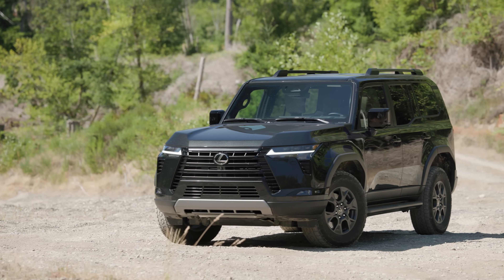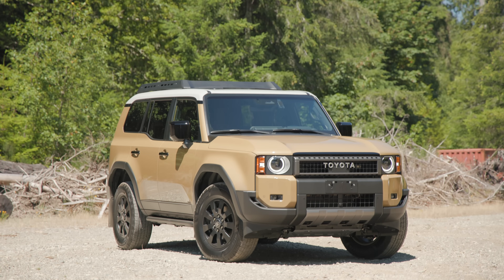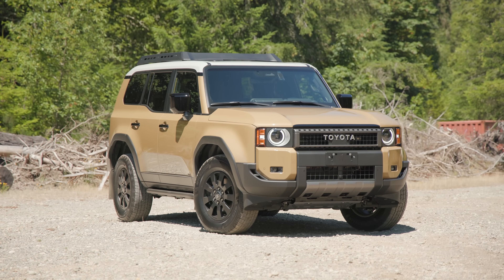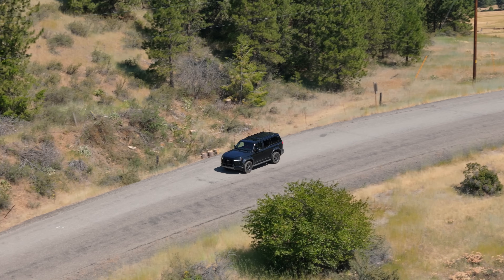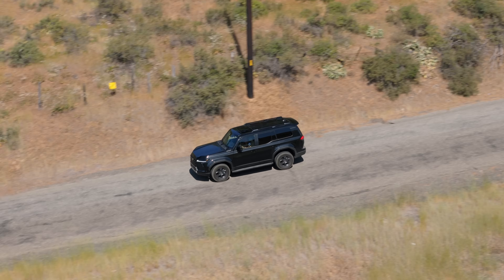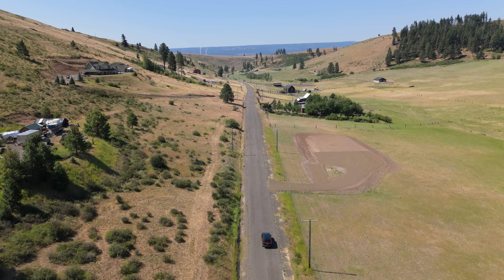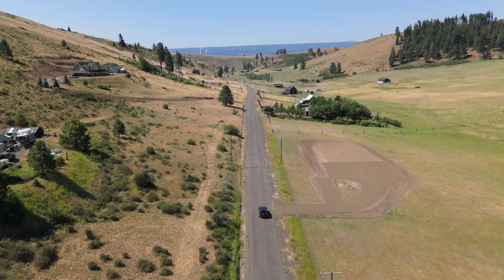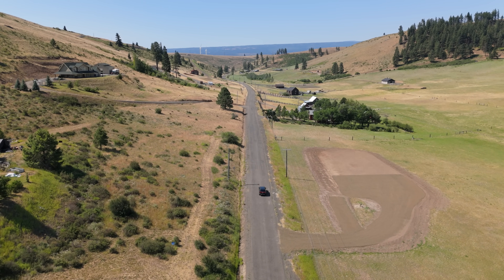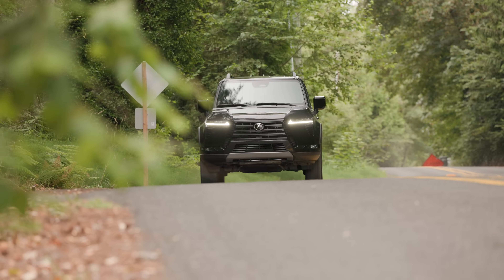Because of the twin-turbo V6 and slightly upsized front brakes, this vehicle can tow up to 9,000 pounds, whereas the Land Cruiser can only tow up to 6,000 pounds. The downside to the twin-turbo is fuel economy. On our standard mountain pass test cycle, we averaged 17 miles per gallon with the GX 550 Overtrail. We haven't done that route with the Land Cruiser yet since it's still getting broken in, but I expect we'll see north of 20 miles per gallon once we do.